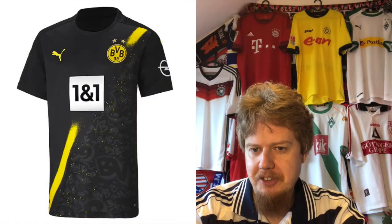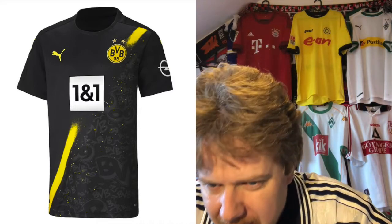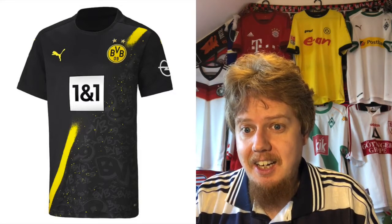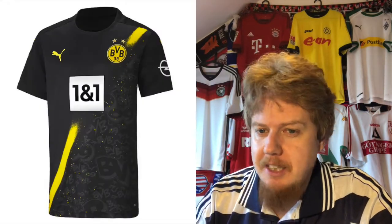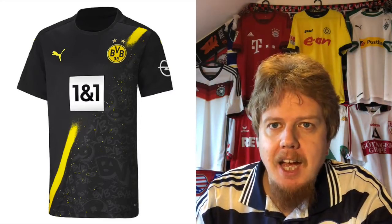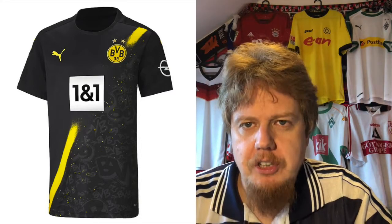The away jersey, though, I can get a whole lot more on board with. Yes, the sponsor is still hideous the way it's done, but you have this yellow sash and some Dortmund logo scribbled on there that actually looks like a very usable away jersey. The sponsor pushes it down a little, so I'm giving this seven stars. If the sponsor here was yellow — just 'one and one' without the box — it would be even better. Dortmund also issued two cup jerseys, but I'll save those for the Champions League review.